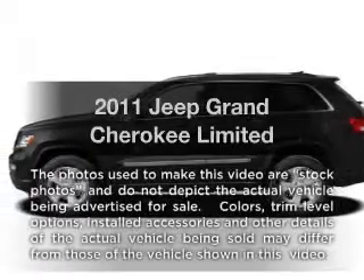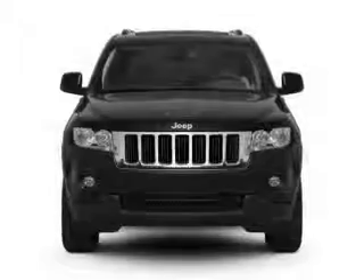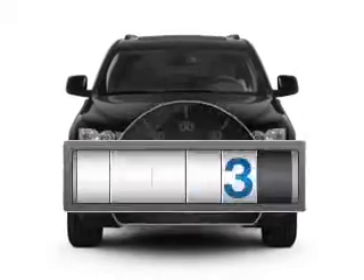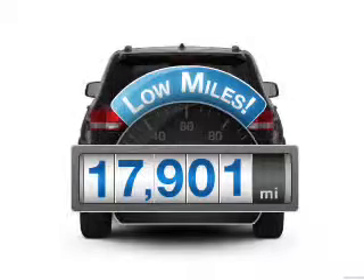Imagine yourself in this 2011 Jeep Grand Cherokee. If you're looking for a first-rate auto, this one could be yours today. A low odometer reading makes this vehicle a great value at this price.